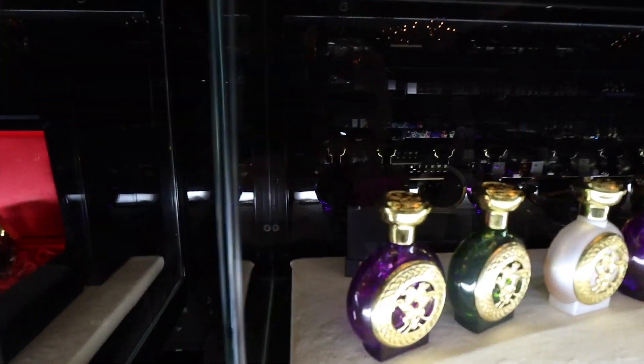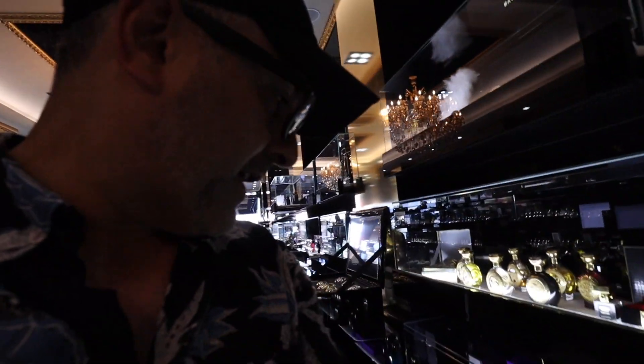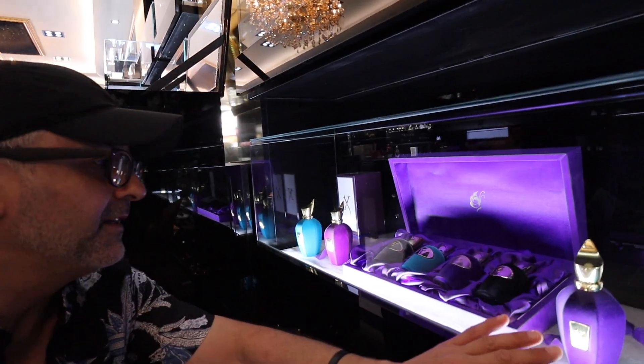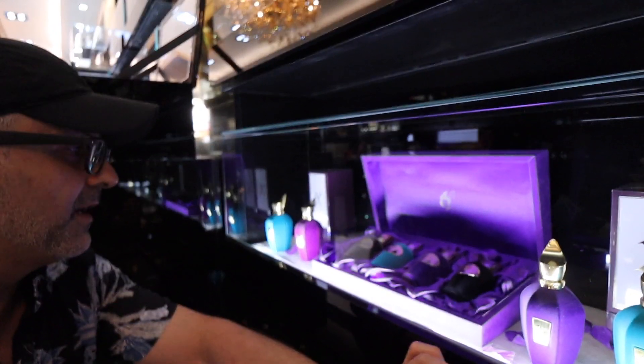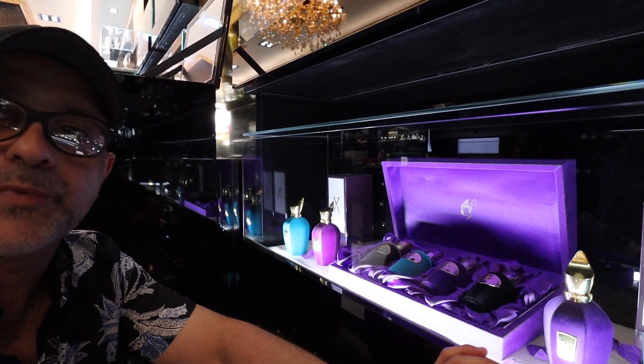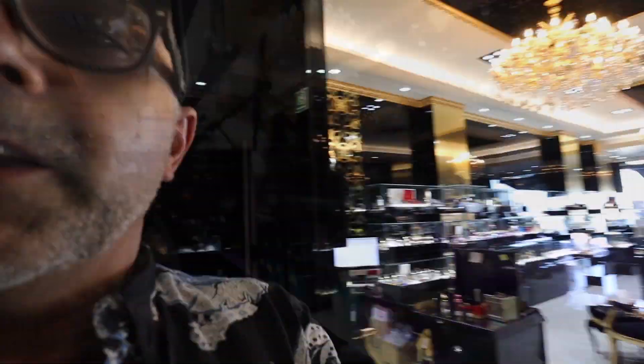Down here there are a few more Zerjoffs, and these are from the recently changed Sospiro collection fragrances. Let's move on to another brand.